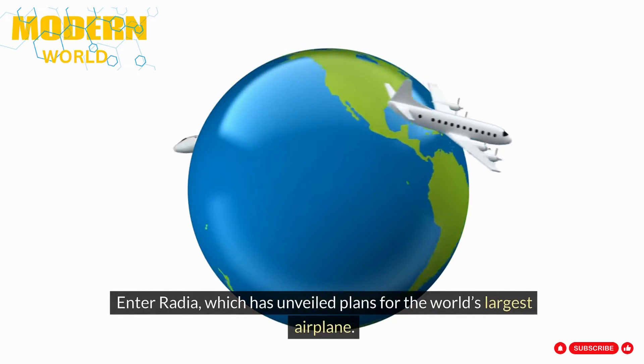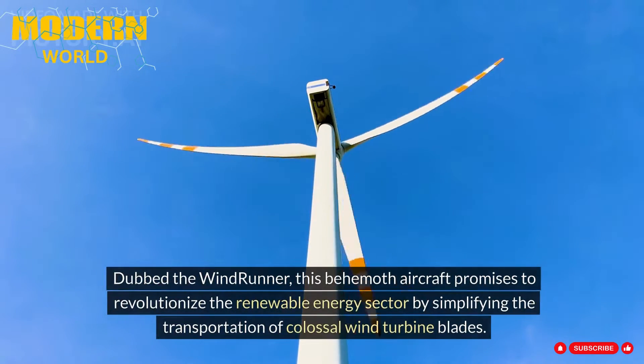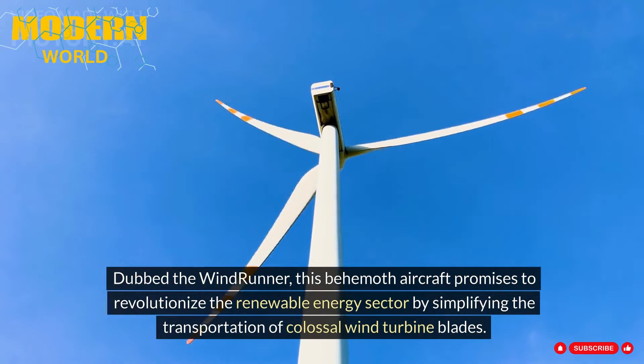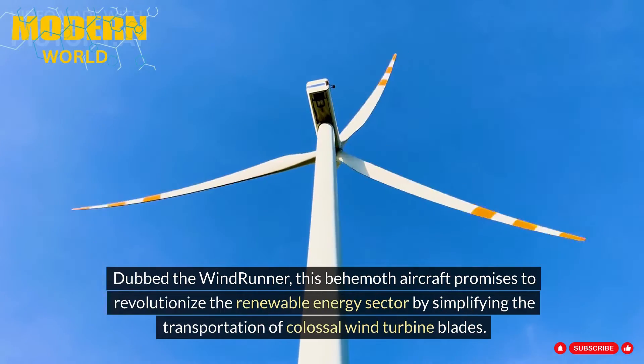Enter Radia, which has unveiled plans for the world's largest airplane. Dubbed the Windrunner, this behemoth aircraft promises to revolutionize the renewable energy sector by simplifying the transportation of colossal wind turbine blades.